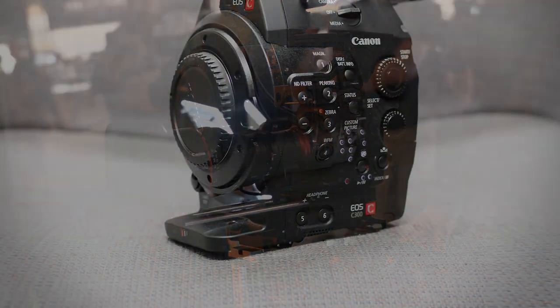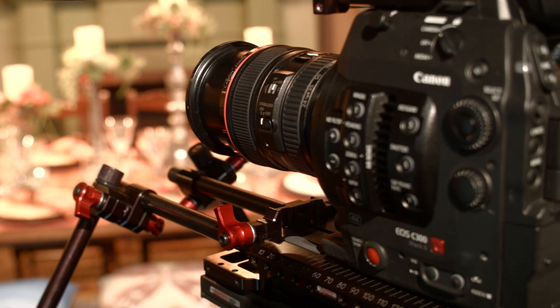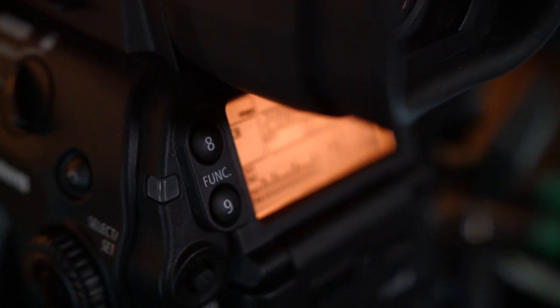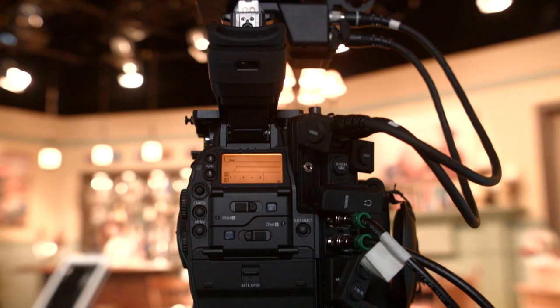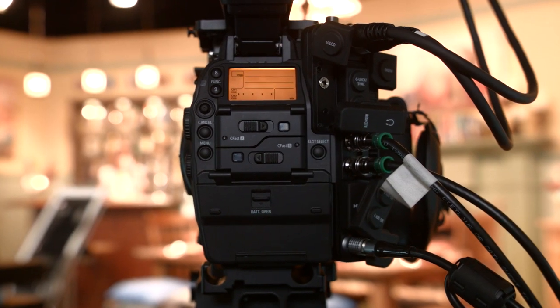Now, to give you some context, Canon started shipping the original C300 in January of 2012, so this new version has been long overdue and lusted after. Many camera owner-operators have been expecting huge improvements, and I think for the most part, Canon has delivered. The Mark II supports 4K video internally, recording to CFast 2.0 cards, and it now also has the ability to shoot at 120fps in both 2K and HD.